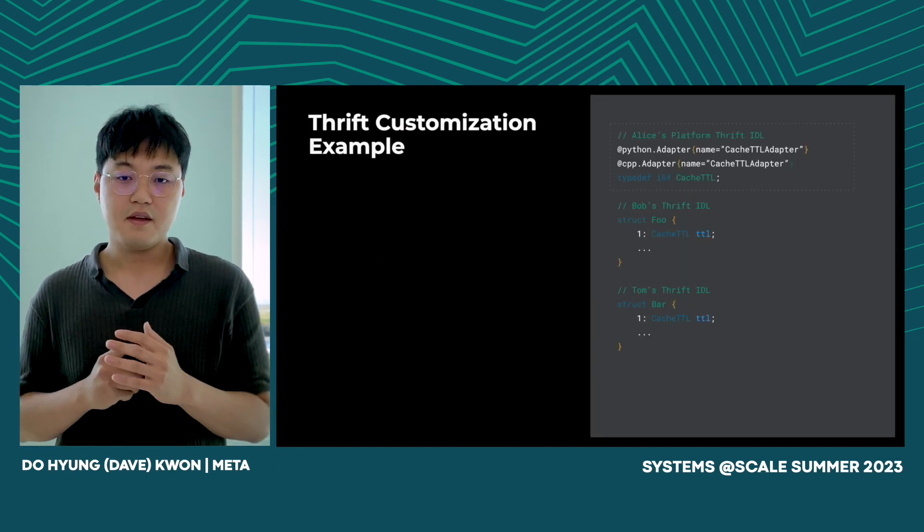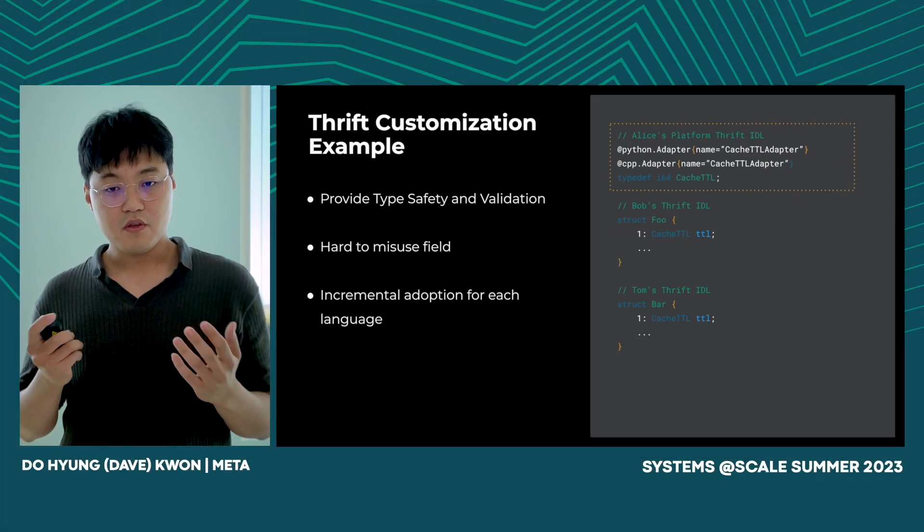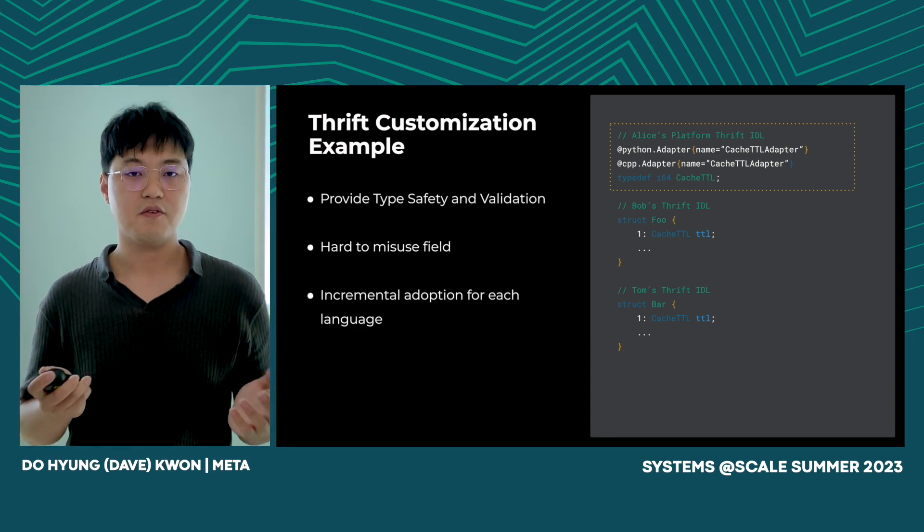Let's look at a real-life example of Thrift customization. Alice has provided a Thrift customization Cache Detail Adapter in Python and C++ to create a custom type Cache TTL. Bob and others can directly use this custom type Cache TTL inside their Thrift IDL, which provides type safety and validation and makes it hard to misuse the field. Thrift customization supports incremental language adoption, as it does not affect the wire format.